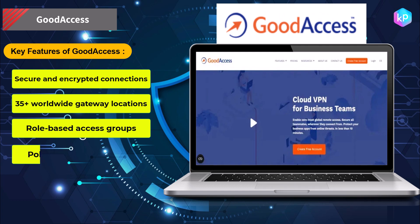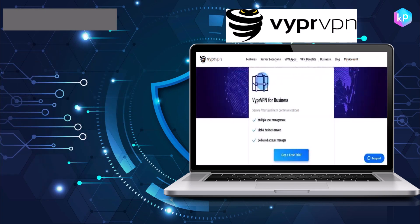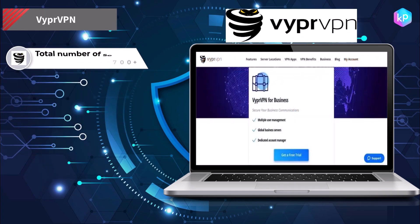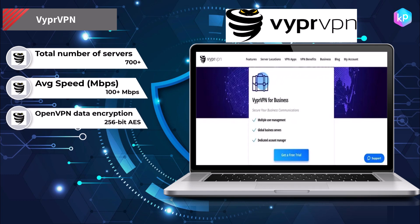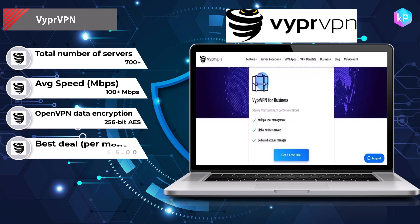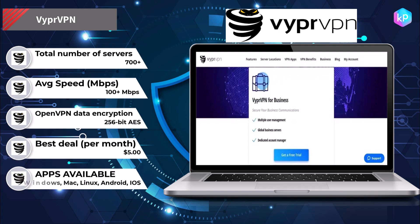Viper VPN is a cloud VPN company designed for businesses. It allows employees to securely access company resources and data from any location, using encryption to protect against unauthorized access. It works by routing a business's internet traffic through a secure, encrypted VPN tunnel.